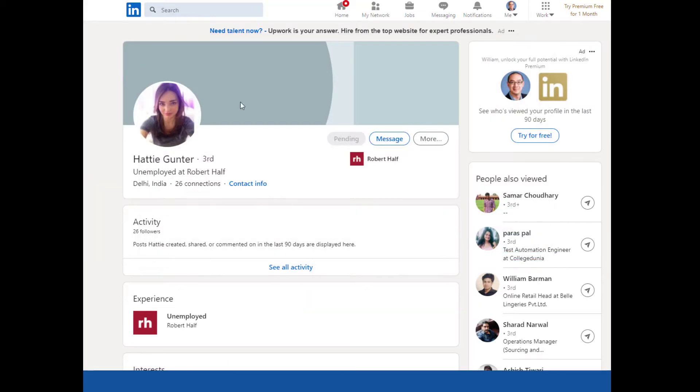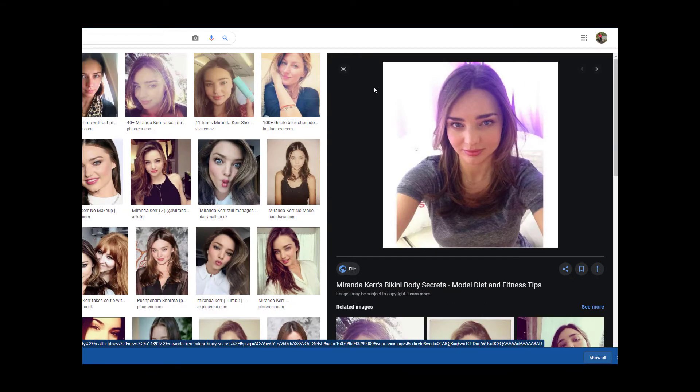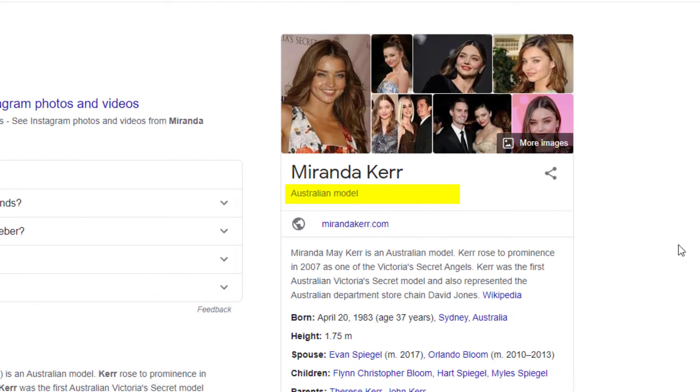Some of you might have already caught on right away and know who this picture belongs to. It turns out to be someone named Miranda Kerr. I still didn't know who she was, so I Googled her, and apparently she's a famous Australian model. Bravo scammer, bravo. You sure targeted me very well.